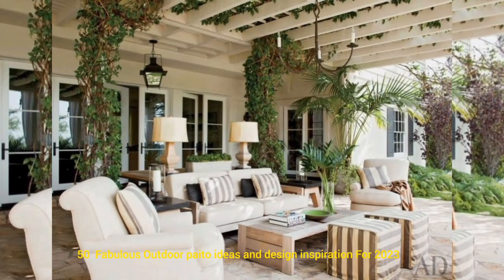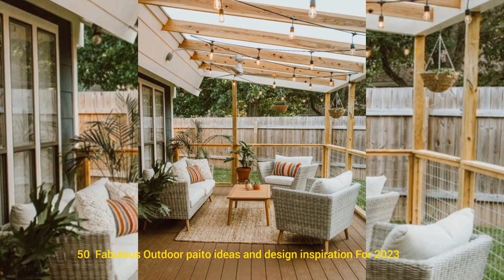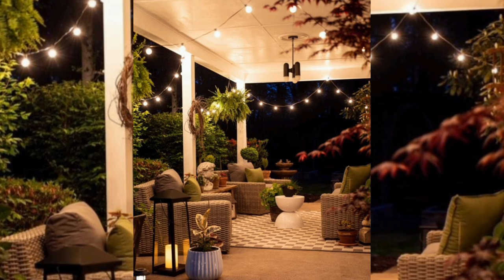Hello everyone, hope you are all fine. Today we are talking about the fabulous 50 outdoor patio designs for 2023. Welcome to our channel, Home Decoration Ideas.